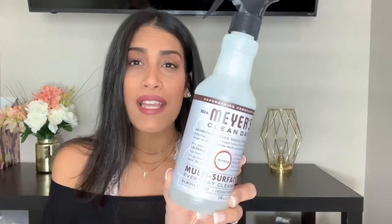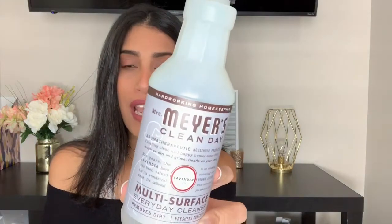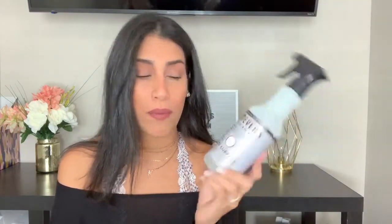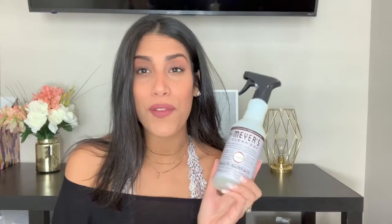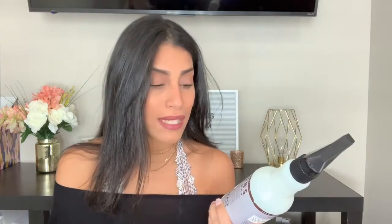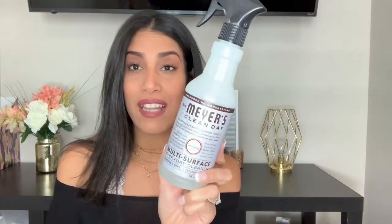The next product is by Mrs. Meyers — it's their Clean Day Multi-Surface Everyday Cleaner in the scent Lavender. I love the Mrs. Meyers brand; I use a lot of their products — their hand soaps, dish soaps, and multi-surface sprays. I really love when they come out with their holiday scents; I always stock up because those scents are always amazing.